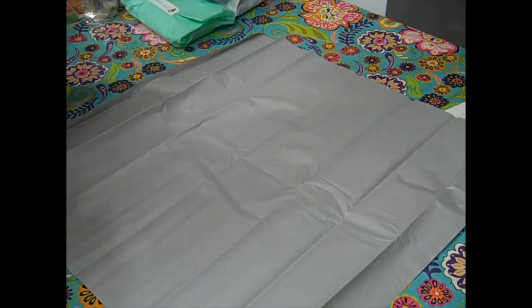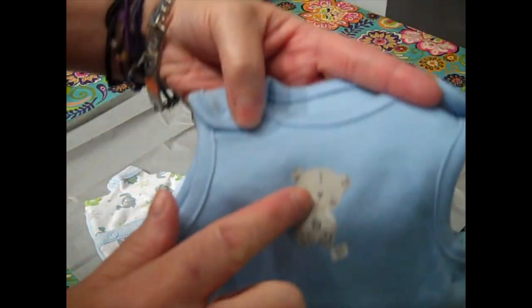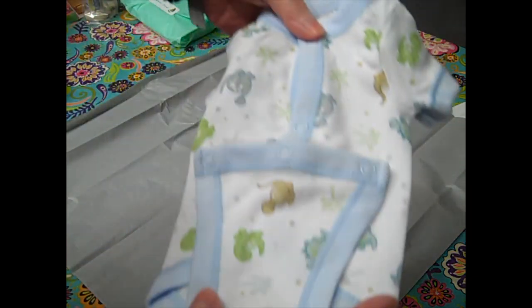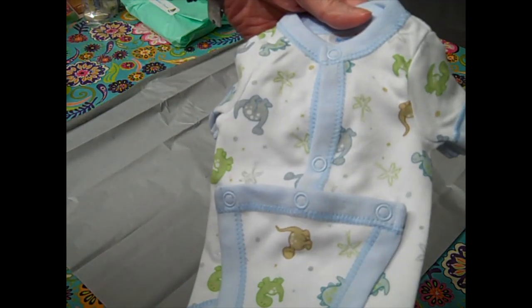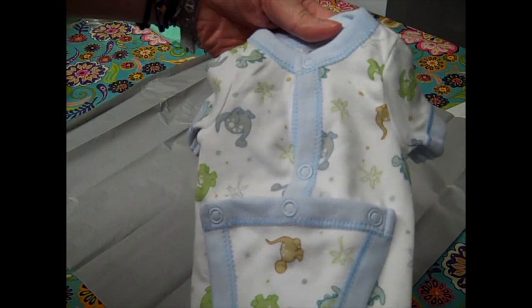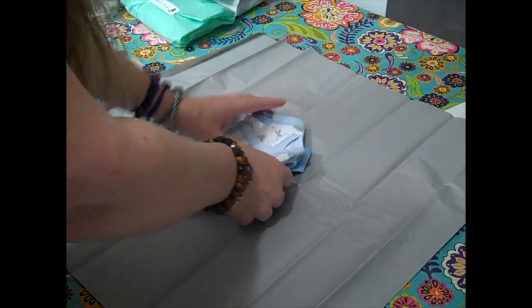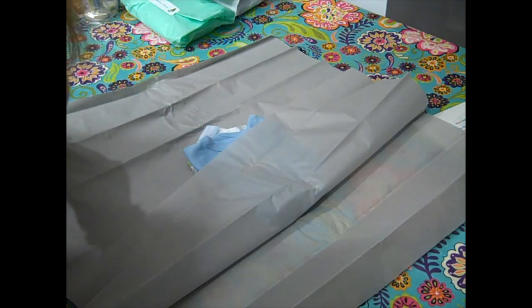I'll wrap these two together. First is a sleeveless preemie onesie in pale blue by George Baby with little snaps down the side — easier access for babies with tubes — and a tiny gray teddy on the front. Then a Spa Silk preemie onesie that snaps at the belly, white with pale blue trim, with little dinosaurs, palm trees, and polka dots. I'll wrap those two together — I have to get used to facing things up.